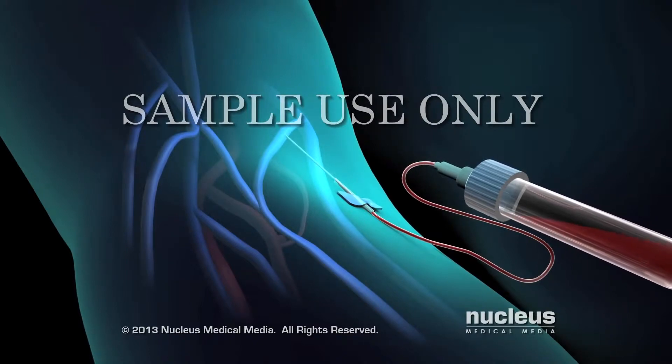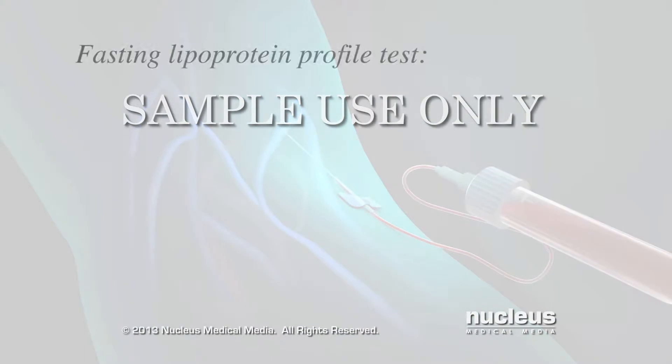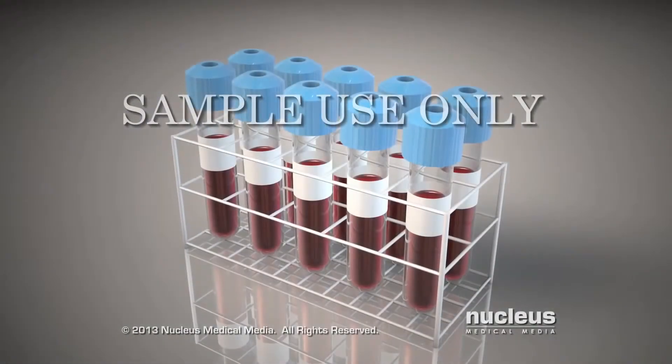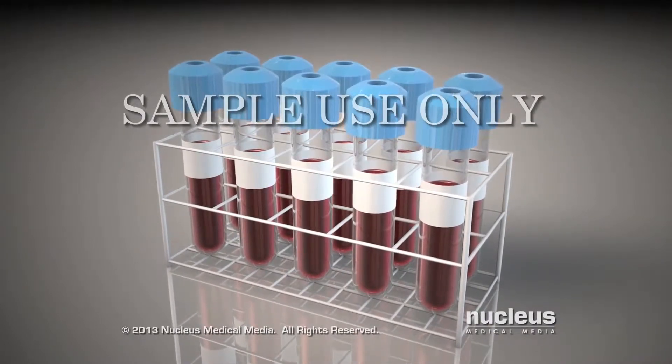If you are 20 years of age or older, the National Institutes of Health recommends you have a blood test every five years called a fasting lipoprotein profile. It measures your levels of total cholesterol, LDL, HDL, and triglycerides. During this test, a blood sample will be taken from your arm or finger after you have not eaten for 9 to 12 hours.